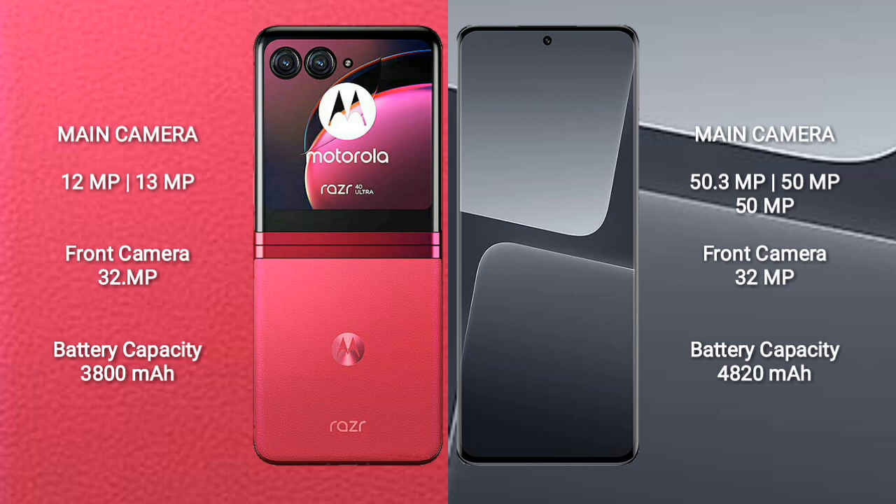Motorola RAZR 40 Ultra has a 3800mAh battery with 30W fast charging support. Xiaomi 13 Pro has a 4820mAh battery with 120W fast charging support.